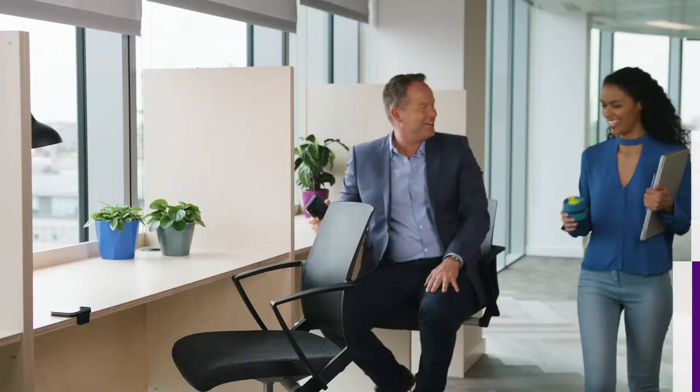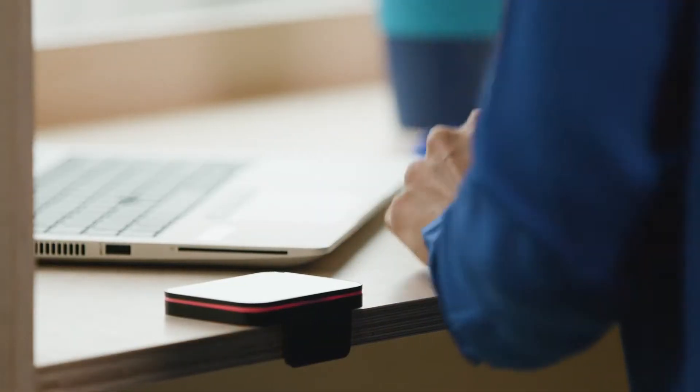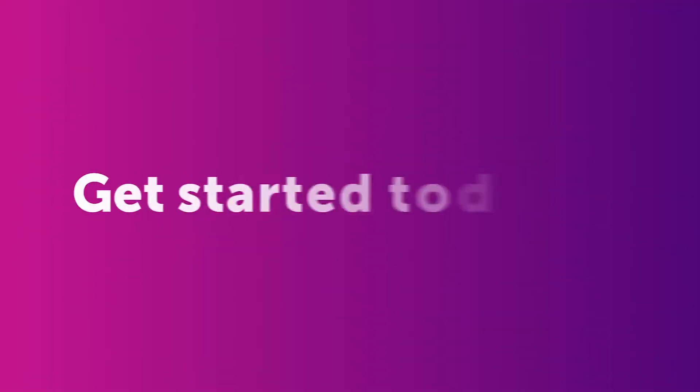Agile working becomes easy with the Condeco desk booking app. Liberate your workspace with Condeco.